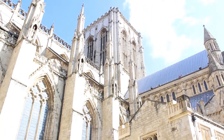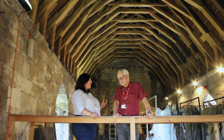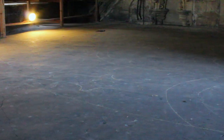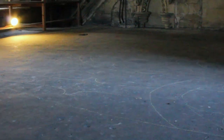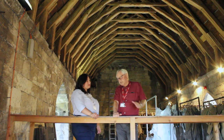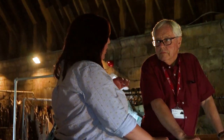Even the most familiar places can have secrets to reveal. We're in York Minster, but it doesn't really look like York Minster. So where are we? Well, we're in what we call the Mason's Loft, and what we're looking at down here is a tracing floor onto which they would scribe the shapes of the arches of the windows or the arches of the doors. This is quite a unique space.